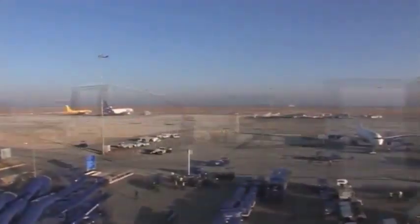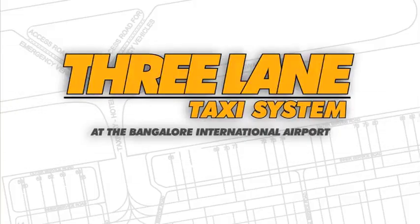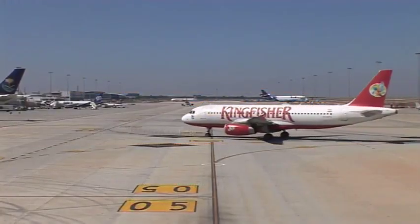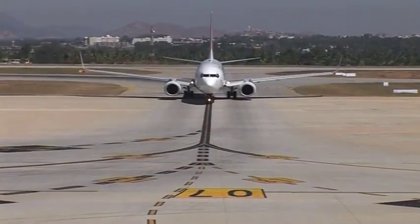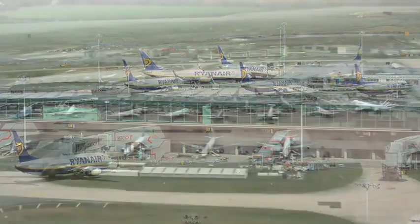Surely you have gone through the handouts provided by the Safety Department on the 3-lane taxiway system. This audiovisual is to further familiarise you with the operations of the 3-lane taxiway system at Bangalore International Airport. To enhance capacity on the apron, a unique 3-lane taxi system is followed at Bangalore International Airport, the first airport in the country to adopt the internationally proven system. Very few airports in the world follow this system.